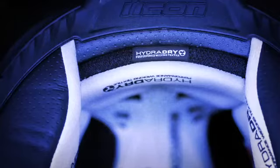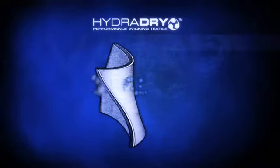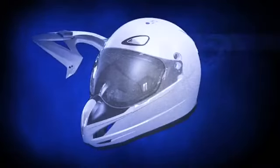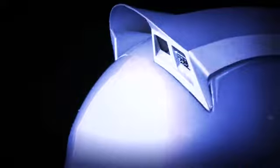The fully removable HydroDry interior uses an advanced moisture-wicking material to keep the rider cool and dry. The wind tunnel refined anti-lift visor blocks sunlight as well as directing large amounts of air through the intake ports. Aerodynamic features built into the visor help reduce buffeting and drag at high speeds.